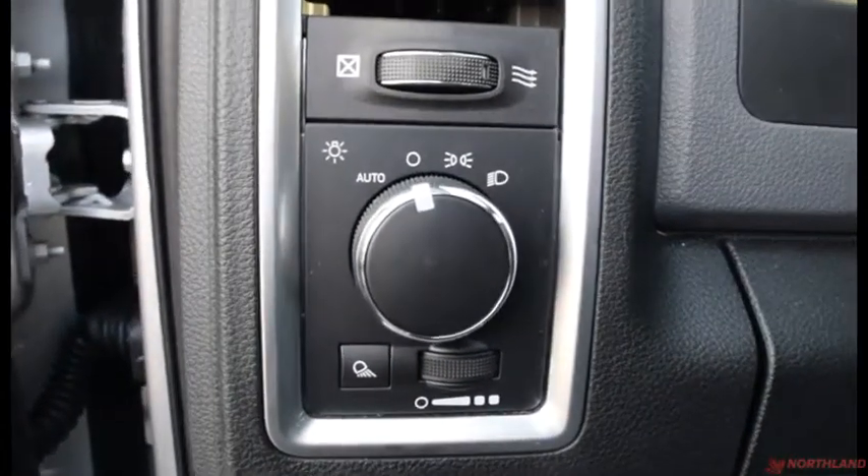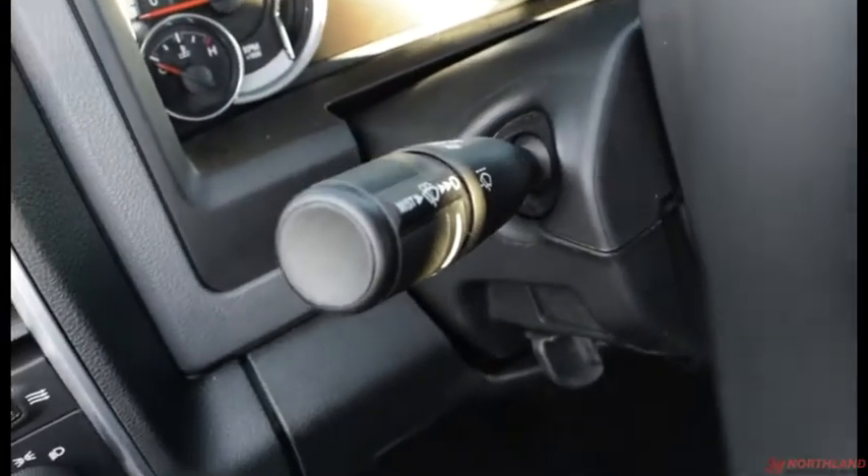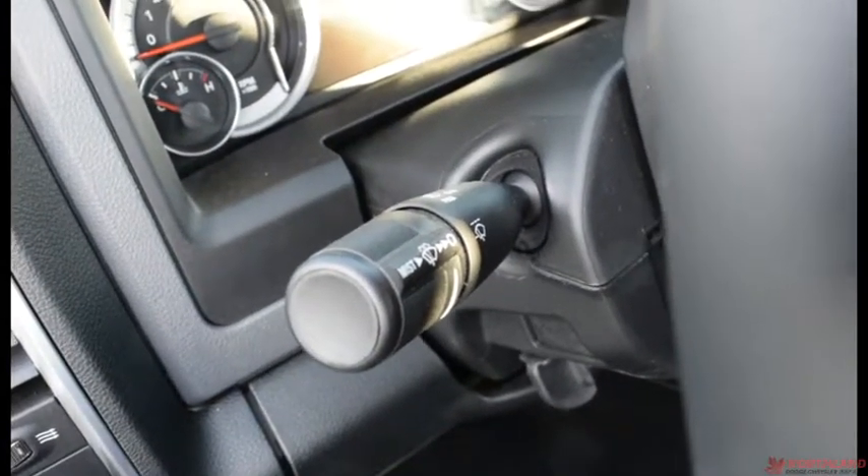Up here you do have the controls for your lights: off, on, daytime running lights, and auto, as well as your in-cabin light control. And right up here we do have the controls for the turn signals and windshield wipers.